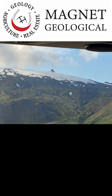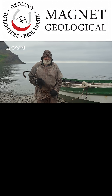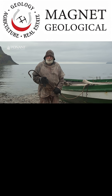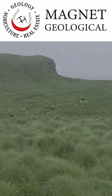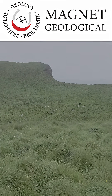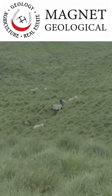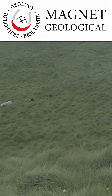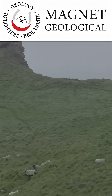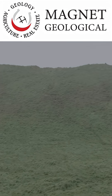When lava met ice, it created flat-topped volcanoes and landforms found almost nowhere else on Earth. By the time Viking settlers arrived in 874, most of the island's bulk had already been formed. They found a landscape shaped by fire and ice, but rich with forests and scattered pockets of mature, fertile volcanic soil — birch woodlands covered much of the lowlands.